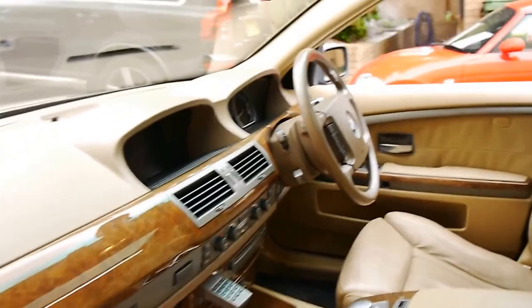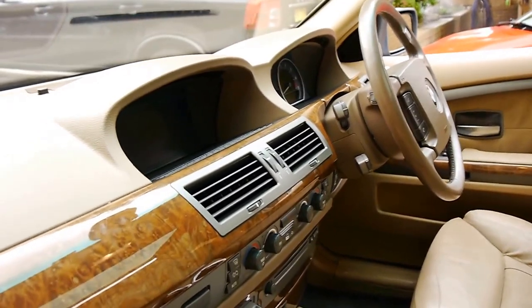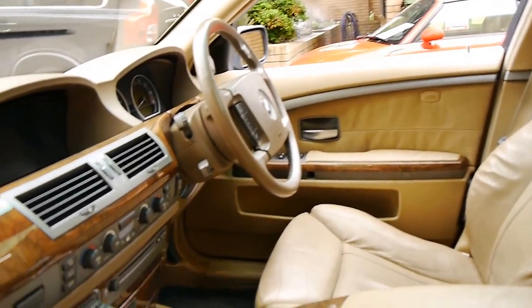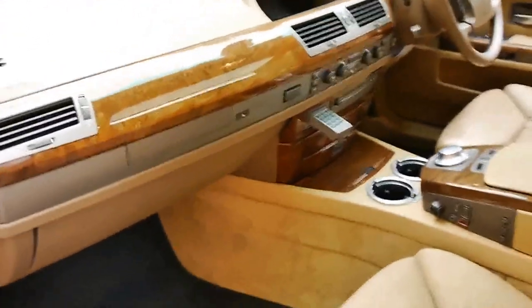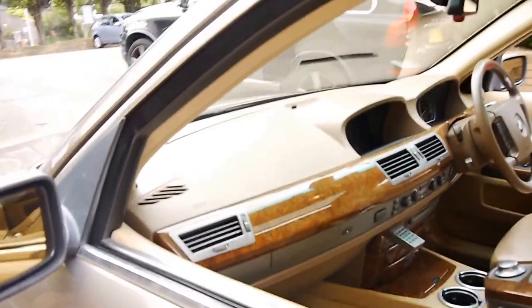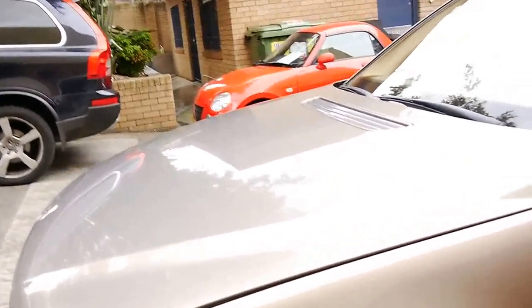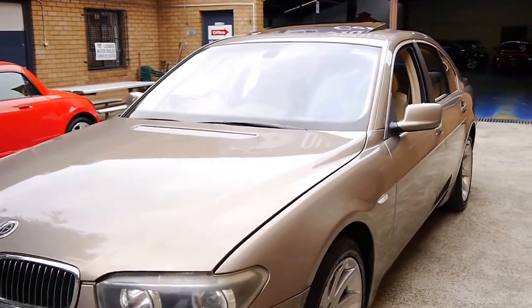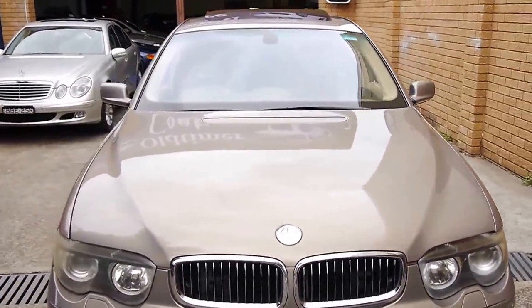It's got navigation and memory seats, drivers and passenger side. It does have two keys. When you're buying a 7 series, you've really got to make sure it's had a good service history. The oil in this car is nice and clean. We'll give those headlights a bit of a polish — they should come up like brand new.